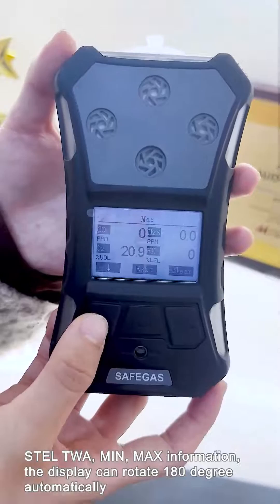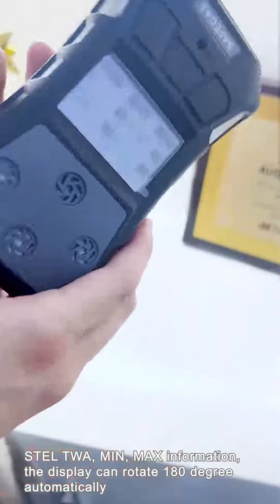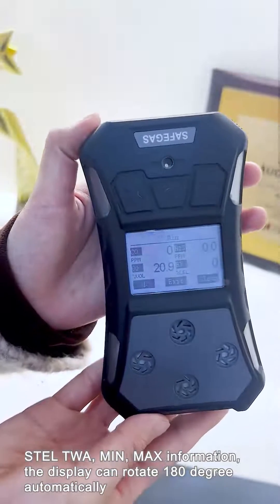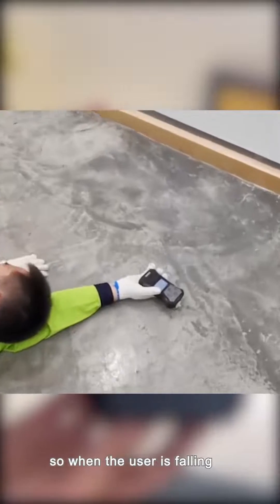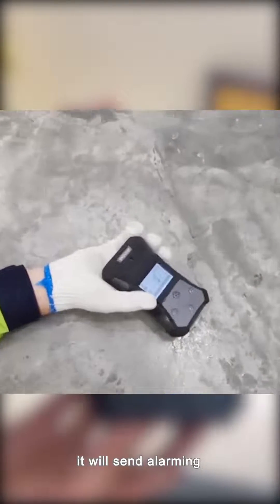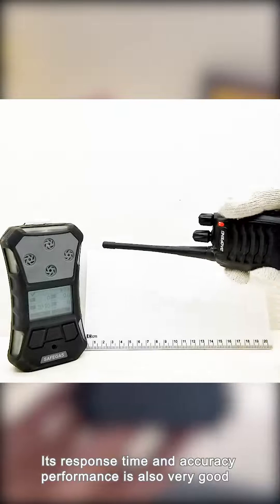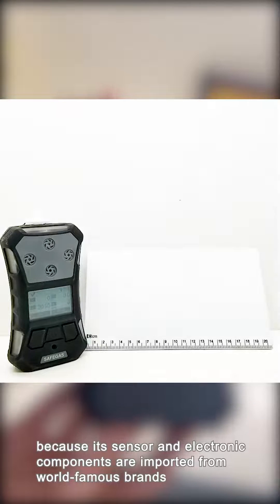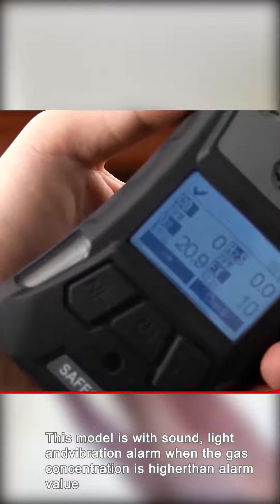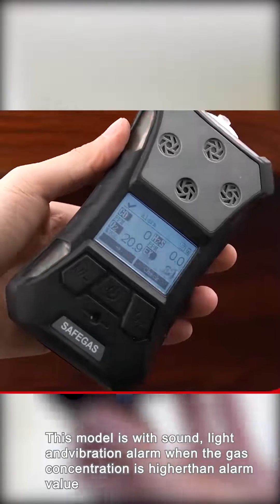STEL, TWA, MIN, and MAX information is displayed. The display can rotate 180 degrees automatically. It is equipped with a standard man-down function, so when the user is falling, it will sound an alarm. Its response time and accuracy performance is always very good because its sensor and electronic components are imported from world-famous brands. This model features sound, light, and vibration alarms when the gas concentration is higher than the alarm value.